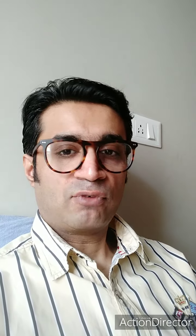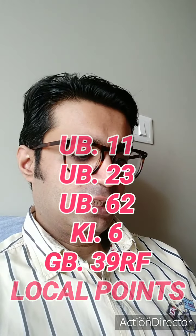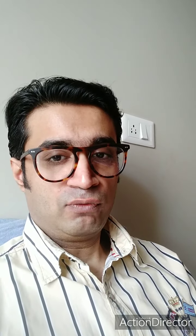The best combination apart from local points is UB 11, UB 23, UB 62, and Kidney 6. GB 39 is a very good influential point for bone marrow and it is reinforced in this combination. You can also use local points for the affected joints.